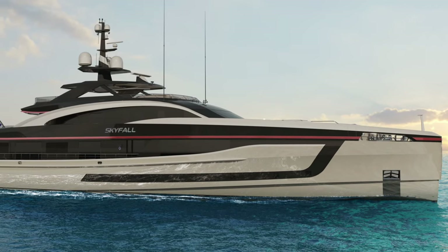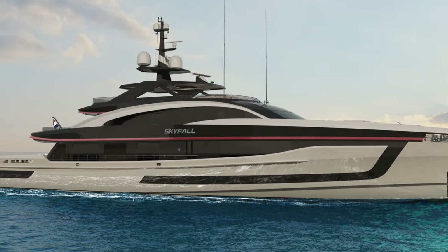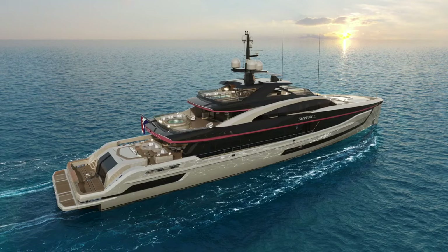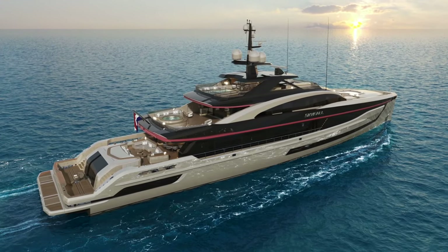My personal favorite color would be the black overhangs, the red pinstripe, to emphasize the length and the nature of the vessel in combination with a desert tan, which is actually also the color choice of the owner.